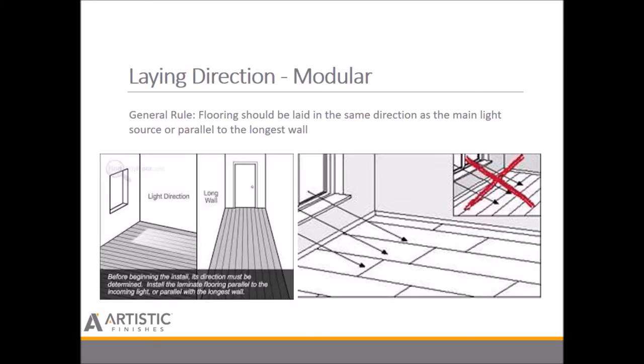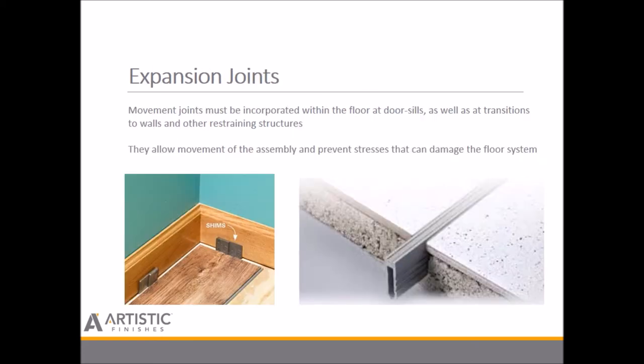When it comes to laying direction, the general rule of thumb is to lay in the same direction as the main light source or parallel to the longest wall. Doing so minimizes the potential for a visual deterrent from height discrepancies. Your expansion joint is primarily a quarter inch per industry standard, but depending on the floor and manufacturer's recommendations you may need a bit more. Where you have expansion joints in long runs, a metal expansion joint used with a concrete substrate must be assembled and incorporated with doorways, transitions to walls, and restraining structures to help control movement.